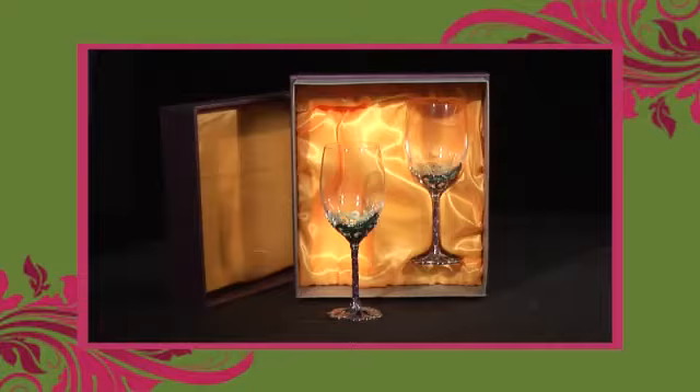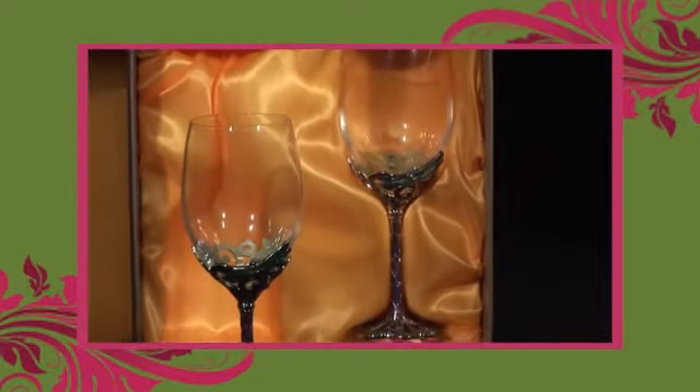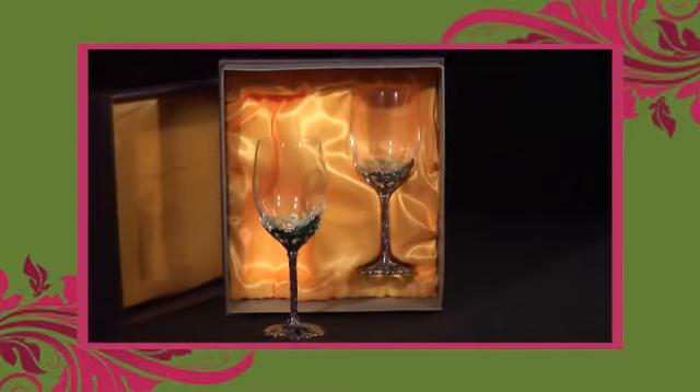Hi, this is Justin from Engine Room Gifts. Today for sale we have this wine glass set. It comes beautifully packaged in a gift box. Fantastic gift for that special person in your life and would also make a great feature in any glassware cabinet.